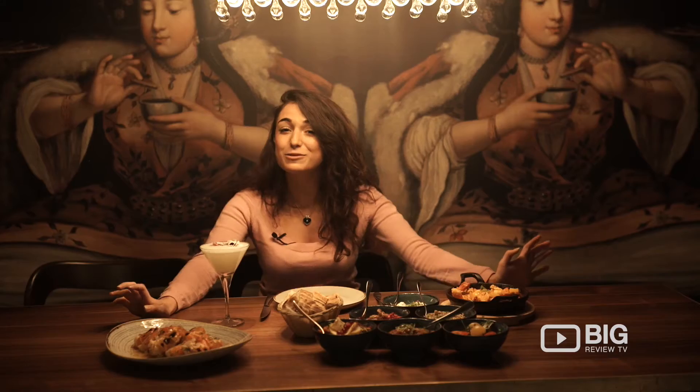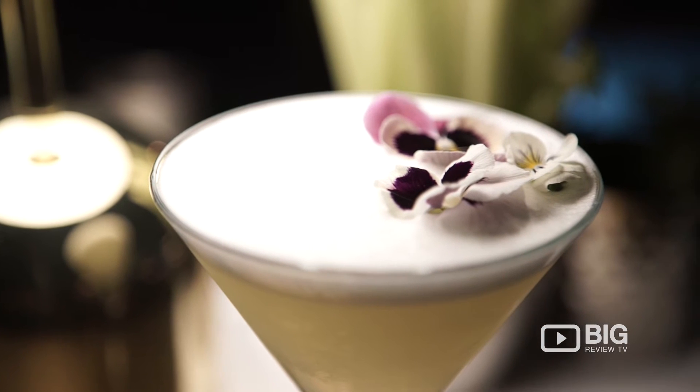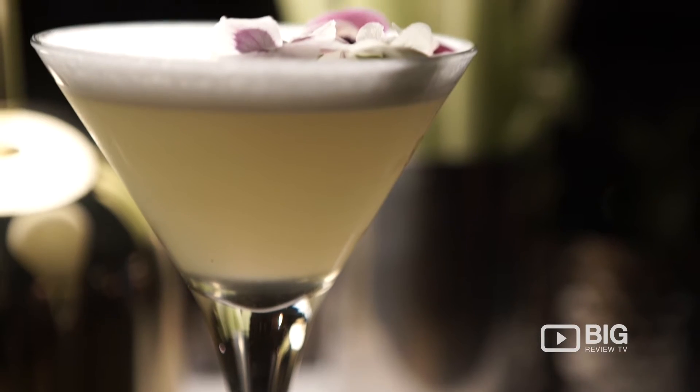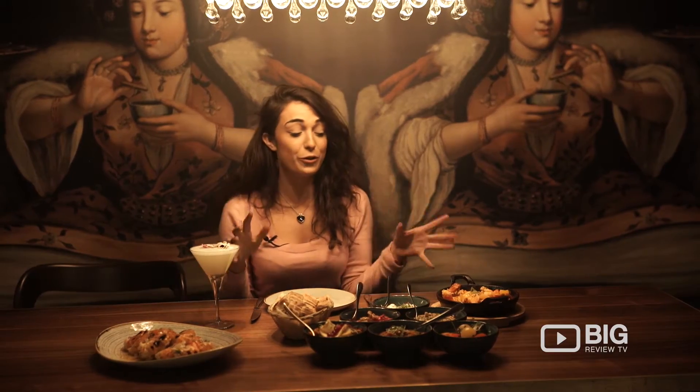We've got a range of gorgeous cocktails on offer, and here I've got my Turkish Queen. This is one of their signature cocktails with gin, lemon, sugar, yellow chartreuse, and orange bitters. And then for the food, I've gone for their mixed meze platter.